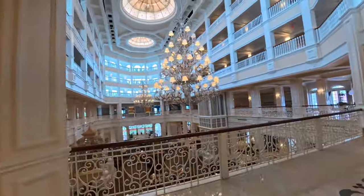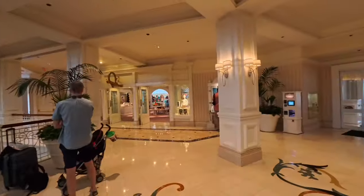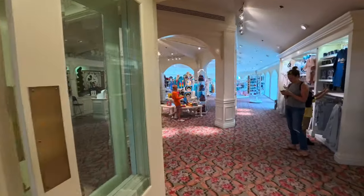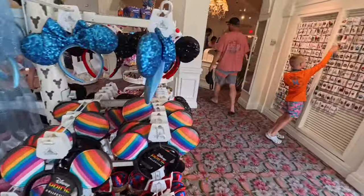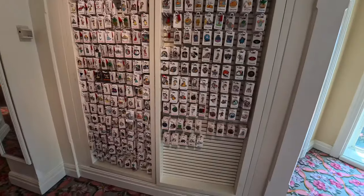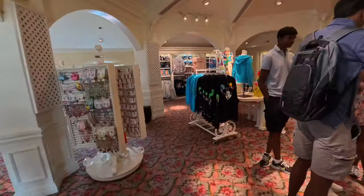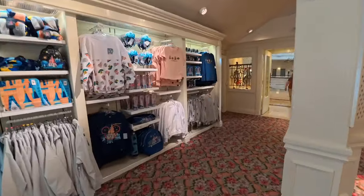Another view from this direction — one of the best lobbies at all Disney World resorts. Here's the M Mouse Mercantile — all kinds of pins if you're a pin collector. One of the things I try to do is get a pin for every resort that I stay at.